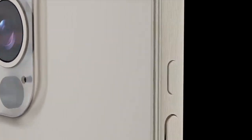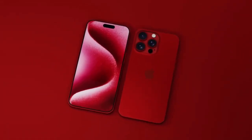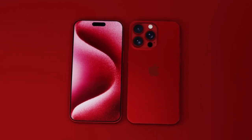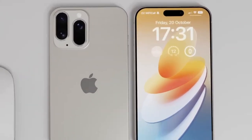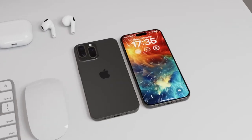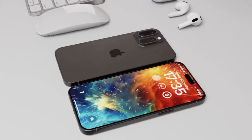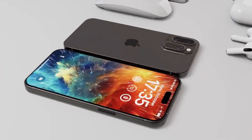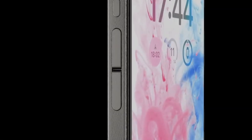Of course, we can't forget about the other impressive specs packed into these powerhouse devices. Both the iPhone 16 Pro and Pro Max will sport the latest A18 Pro chipset, ensuring lightning-fast performance for all your daily tasks. Plus, with up to 2TB of storage, a 48MP ultra-wide camera, and 8GB of RAM, these iPhones are leaving no stone unturned when it comes to delivering top-notch features.